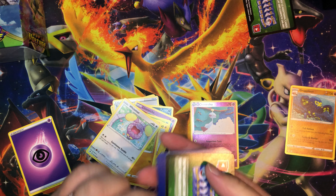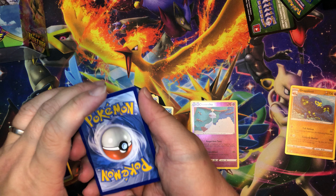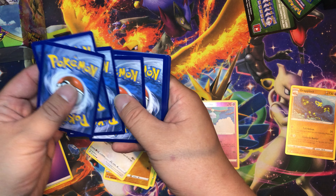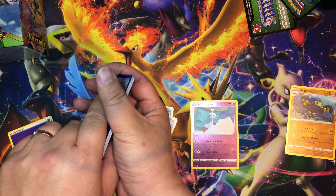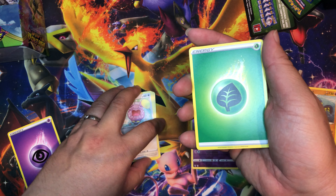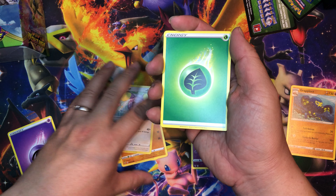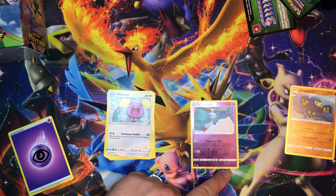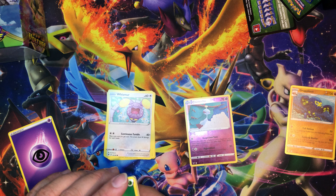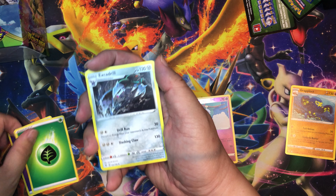I am going to try to complete a master set. If you guys don't know what that is, that's basically collecting one of every single card in the set and also the reverse holo of each card too. Okay, so it's Leaf Energy...